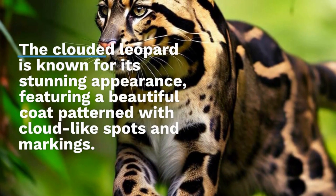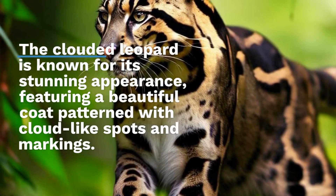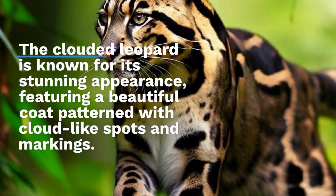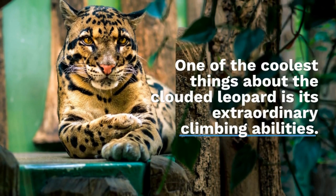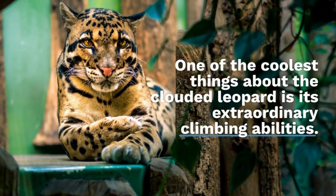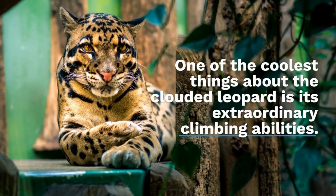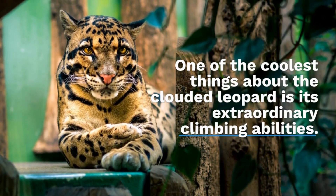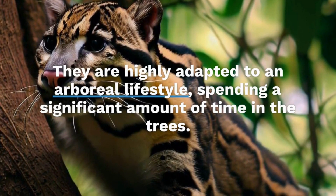One of the coolest things about the Clouded Leopard is its extraordinary climbing abilities. Unlike other big cats, they are highly adapted to an arboreal lifestyle, spending a significant amount of time in the trees. Their long, muscular tails act as a counterbalance, aiding in maintaining stability while navigating the treetops. These nimble acrobats can even climb down a tree headfirst, defying gravity.